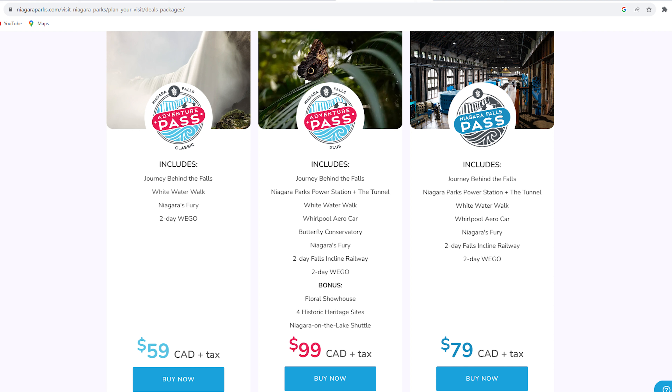We did learn a little bit about these passes as we visited some of the sites, so we'll tell you what we discovered as we take a look at the attractions. Our first stop of the day was the power station, which is also home to one of the newest attractions — the tunnel.